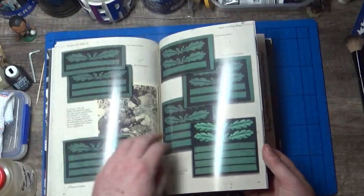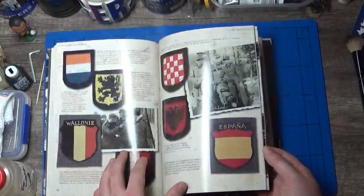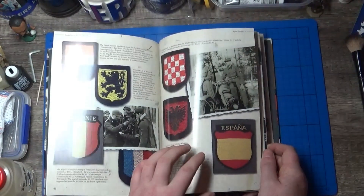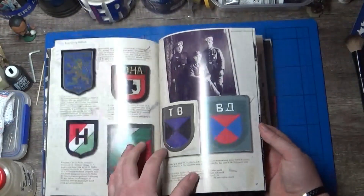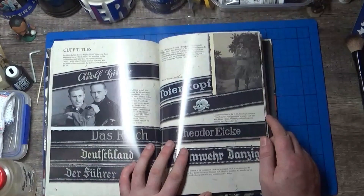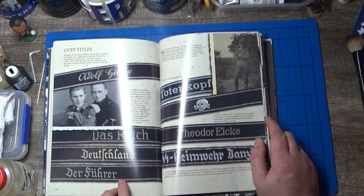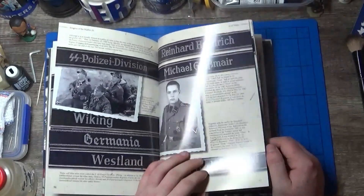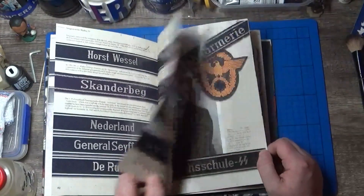Upper arm rank badges, arm shields, all the different badges. The Walloons, the Spania, the British Freikorps. We have the cuff titles: Leibstandarte, Das Reich, Deutschland, Der Führer, the Totenkopf, the Polizei Division — so it goes through all of them.